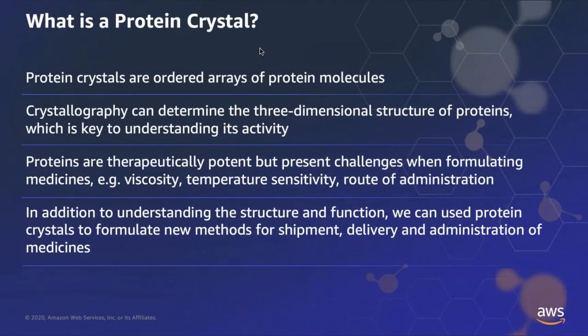The title of this slide is 'What is a protein crystal?' Proteins are challenging to work with because of understanding their three-dimensional structure. If we can get a protein to form a crystal, we gain additional capability in understanding how it works and how we can use it. Protein crystals are ordered arrays of protein molecules, and a technique called crystallography can help us determine the three-dimensional structure of those proteins, which is key to understanding a protein's activity. Proteins themselves can be therapeutically potent but present challenges when formulating medicines — they have high viscosity, are temperature sensitive, and are often administered through IV infusion.